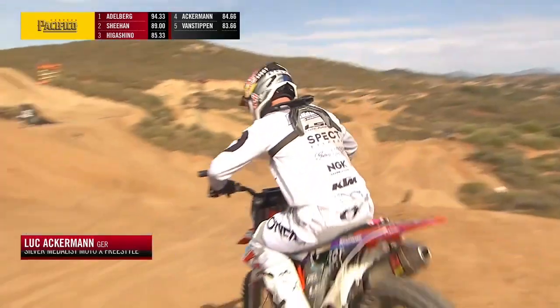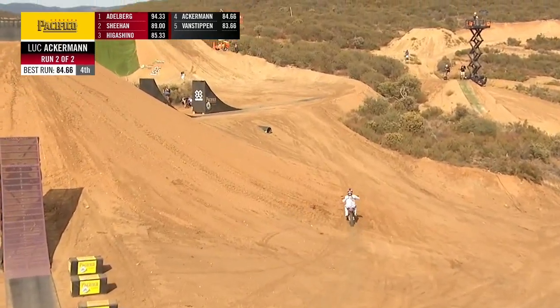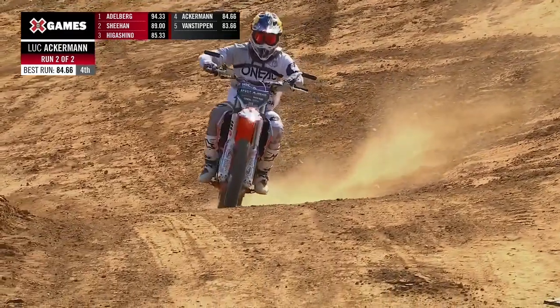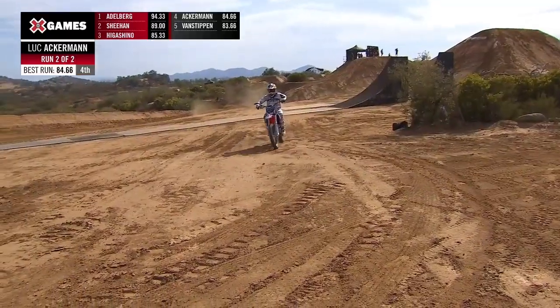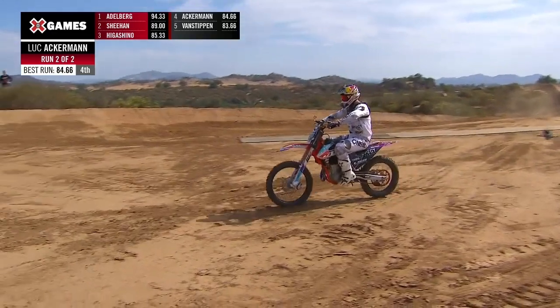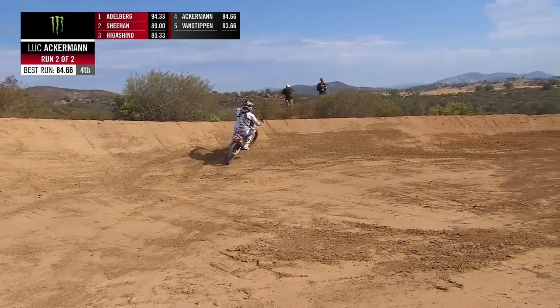Luke Ackerman sits one spot outside of the top three with an 84.66 right now. Looks like he's heading back over to the super kicker. He's got the levers up. I think we're going to see similar to the first run — he might just try and get that knack-knack a little better, just clean that up a little bit. He's knocking on the door, catching up to Taka right there.